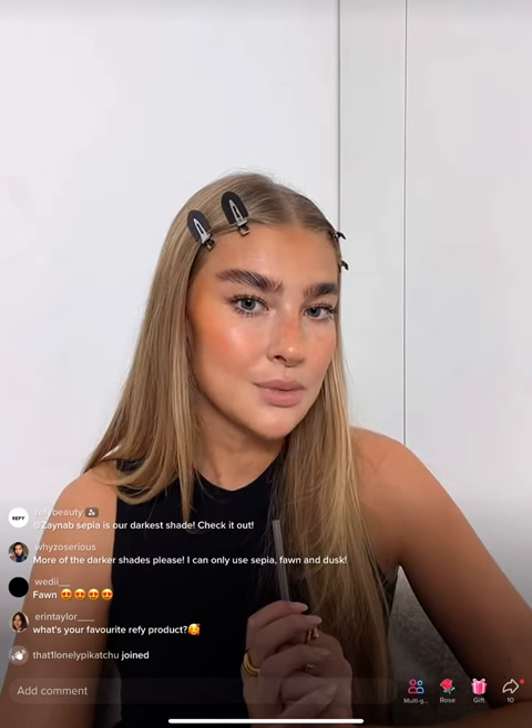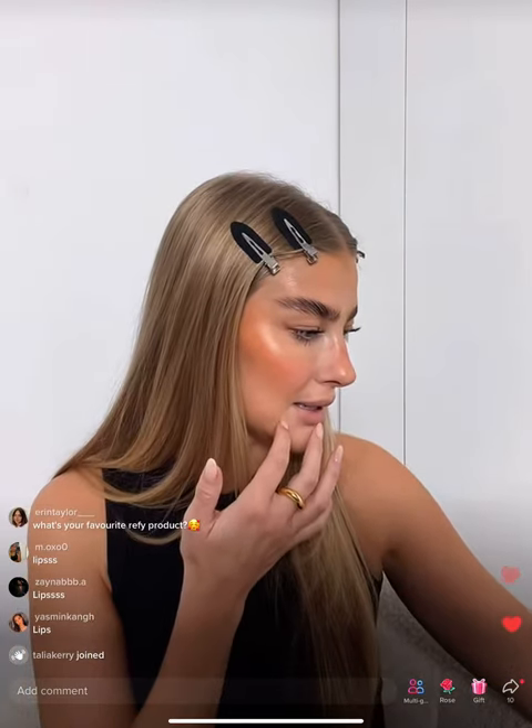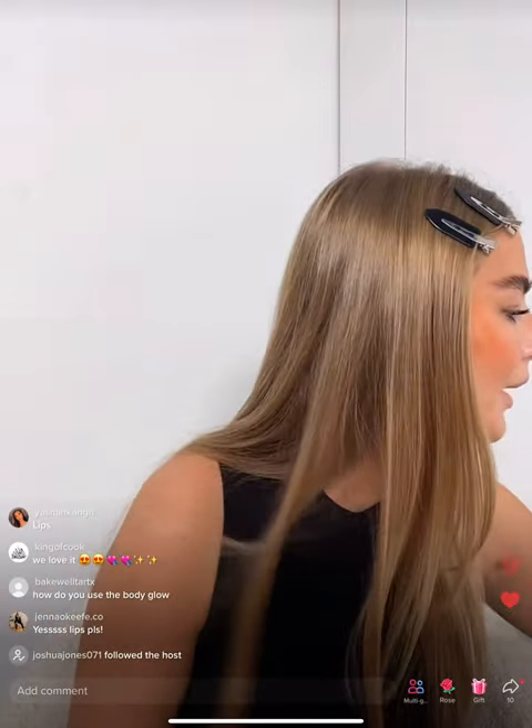I feel like now we should go on to lips. Should we swatch all the lip colors and then decide which one to wear? Let's do it! The lip sculpt is honestly insane — it gives a long-lasting all-day lip. If you're busy and out and about, you can put this on in the morning and not worry about it. Let me give my lips a little wipe first as I've got lip gloss on — make sure you apply the lip sculpt to fresh lips.